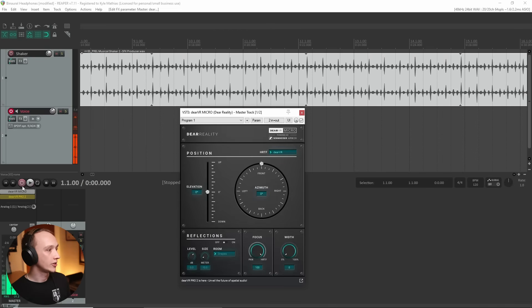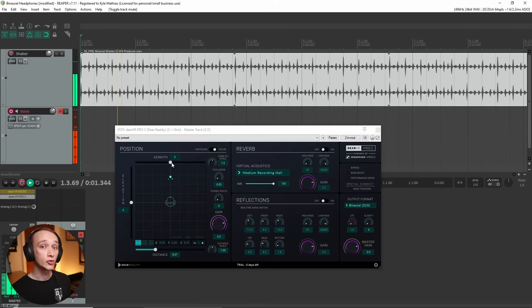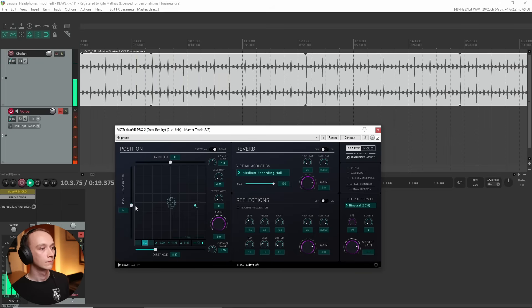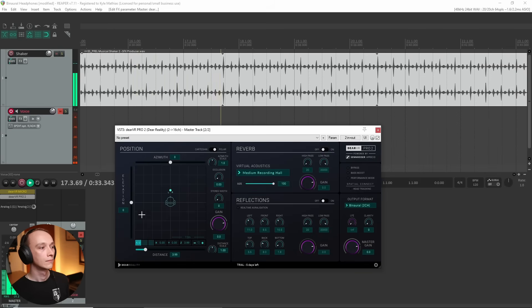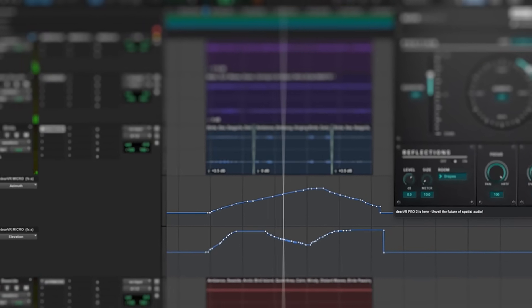Let's open up a different plugin called Deere VR Pro 2. This plugin will help us visualize the controls used in the world of immersive audio production. You can control the azimuth, the elevation, and even the distance. The parameters of a panner plugin can be exposed for automation, so that the engineer can program a combination of all of these parameters to match sound for picture or create effects in a music mix.